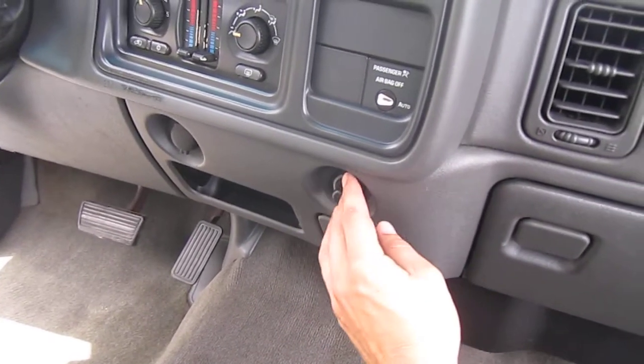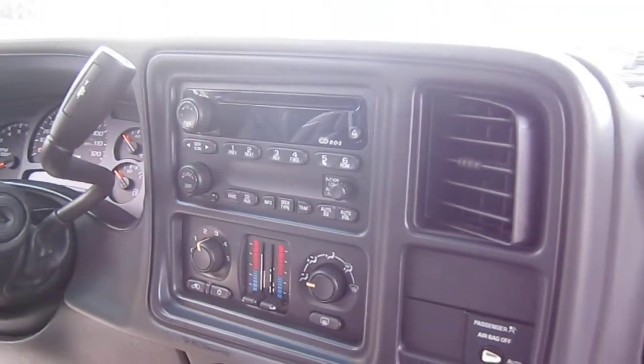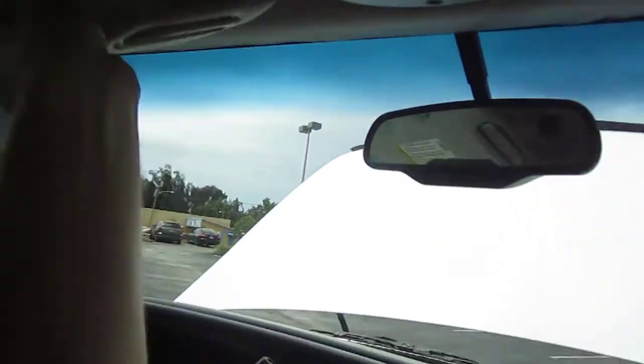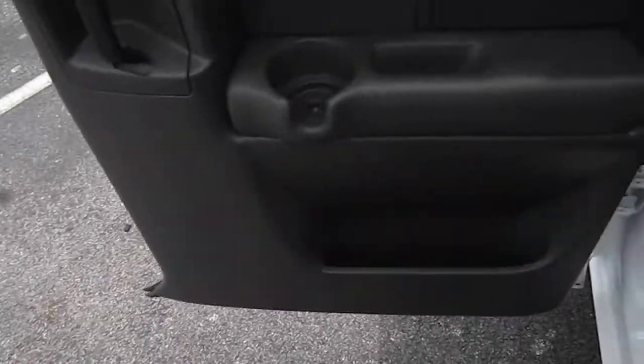Cigarette lighter and ashtray charging port, dual climate control, and AM FM stereo with CD player. Also has map lights for driver and passenger — both working. Overhead storage, vanity mirror, nothing for the driver's side. Comes with power windows, locks and mirrors.